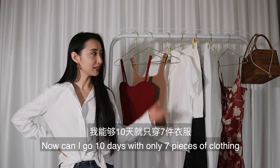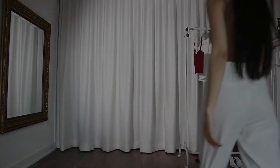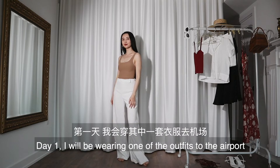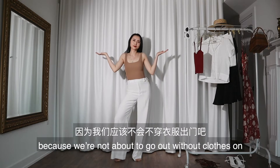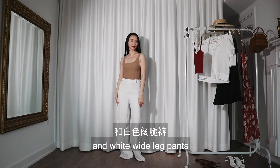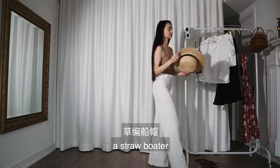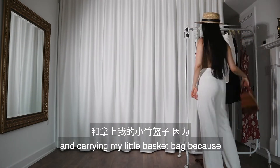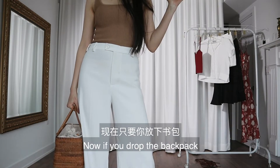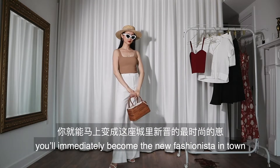Can I go 10 days with only seven pieces of clothing and not look the same every day? We shall see. Day one: I will be wearing one of the outfits to the airport, because we're not about to go out without clothes on. This outfit consists of my beige tank top and wide-leg white pants. I'm also wearing my white heeled sandals, a straw boulder, and carrying my little basket bag because I can't fit them in the backpack. Drop the backpack, put on your sunglasses, and you immediately become the new fashionista in town.